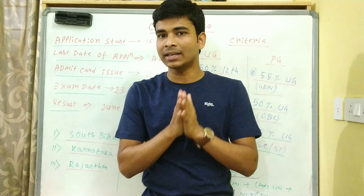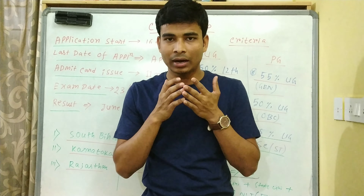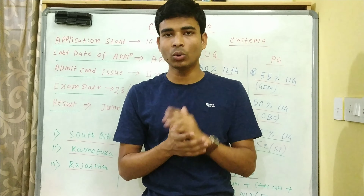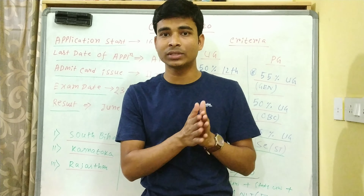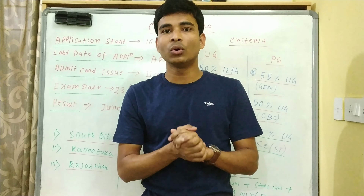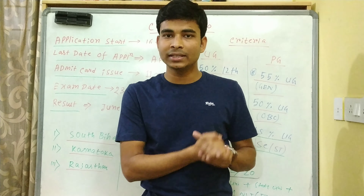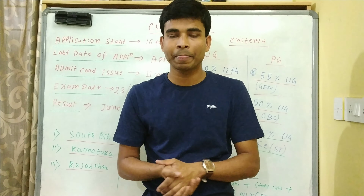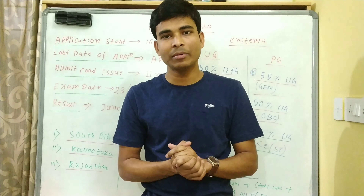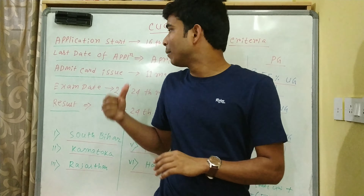जो बच्चे research करना चाहते हैं लेकिन उनका JAM अच्छा नहीं गया, मतलब under 400 या 500 rank के अंदर नहीं है, तो उन लोगों का IIT नहीं होगा। JNCASR का form fill up start हो गया, 13th April last date है। और उसके साथ IISc Bangalore का भी form fill up start हो गया, तो तुम form fill up कर सकते हो।